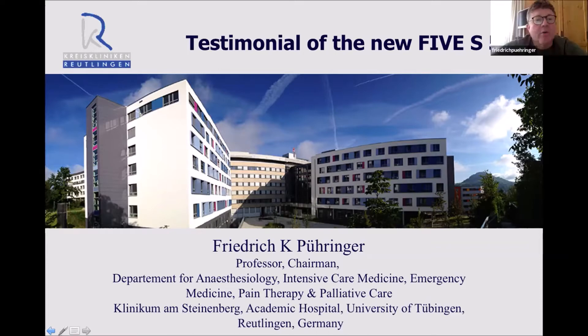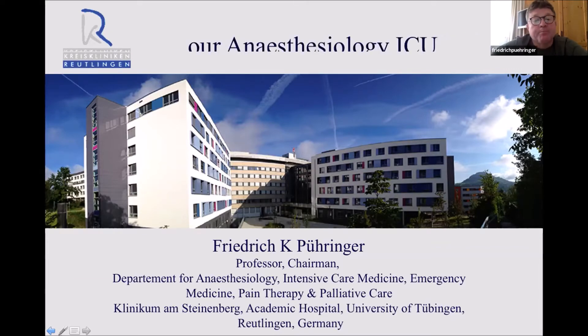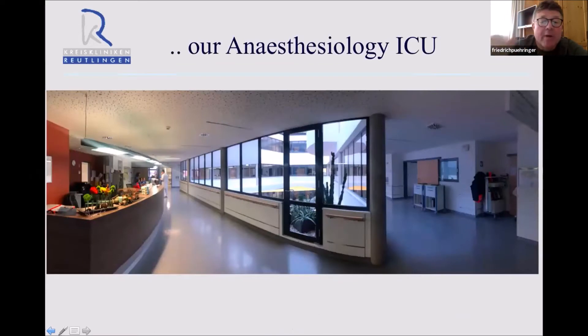Good morning, Marc. Good morning, everybody. It's a pleasure for me participating at this World Congress on Anesthesiology. I've been asked by Storz and I'm happy for this invitation to talk about the new device, the single-use 5.3 chip bronchoscope. If you look at my intensive care, it's pretty busy in these days, as you can imagine, with the fourth wave of COVID-19.